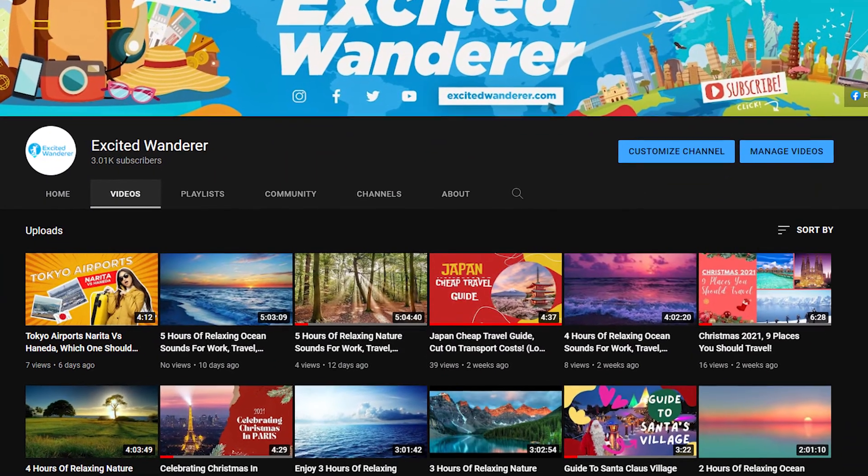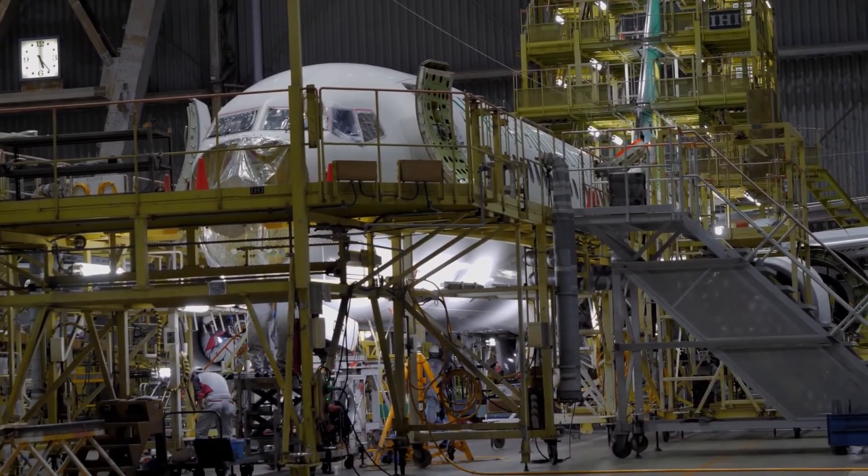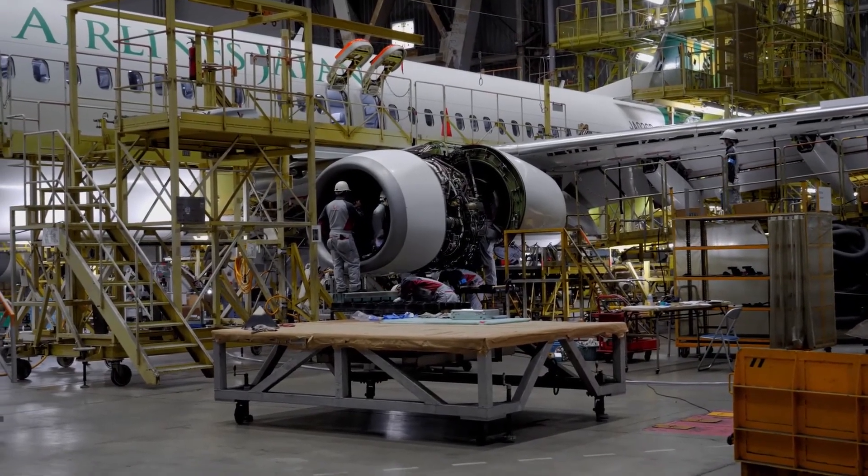Hi there and welcome to the Excited Wanderer channel. Today we discuss the top 8 things to do around Haneda, and you'll see why it is so much more than just the airport.